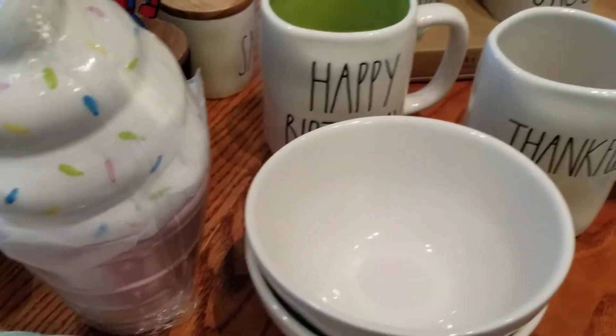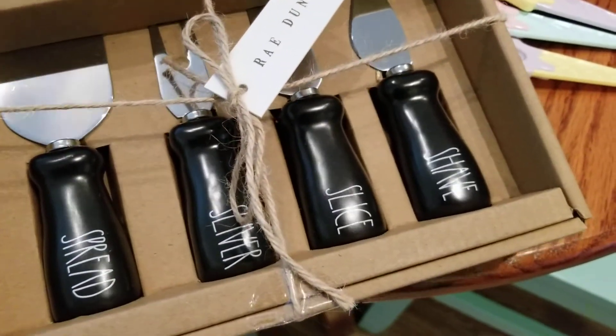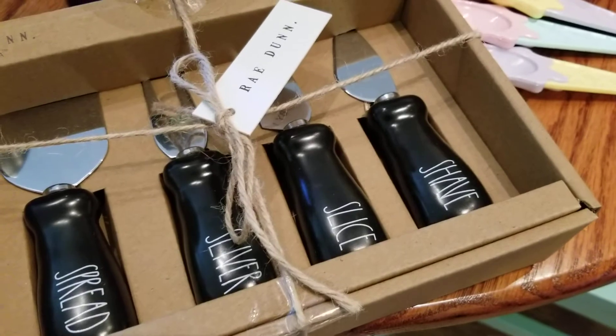That little set was $5.99, the decorative ice cream cone was also $5.99, the bowls are $5.99, and the mugs are $5.99.